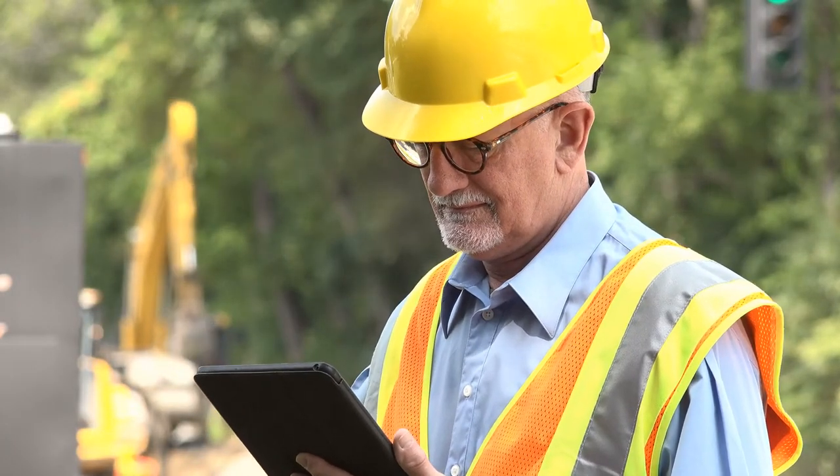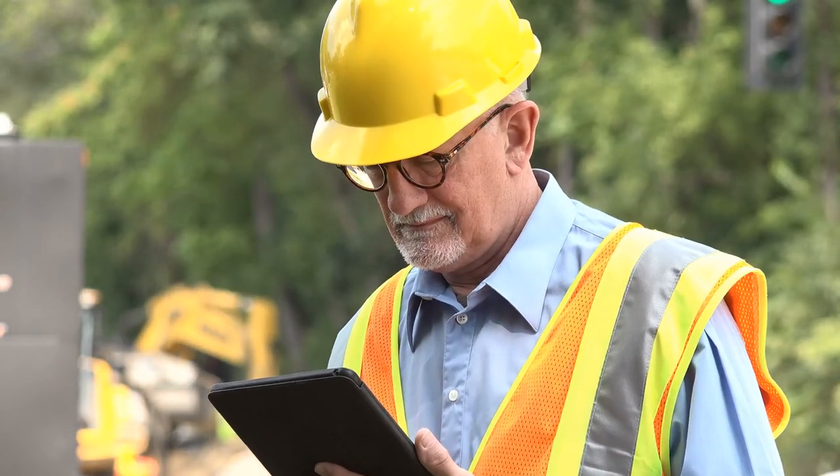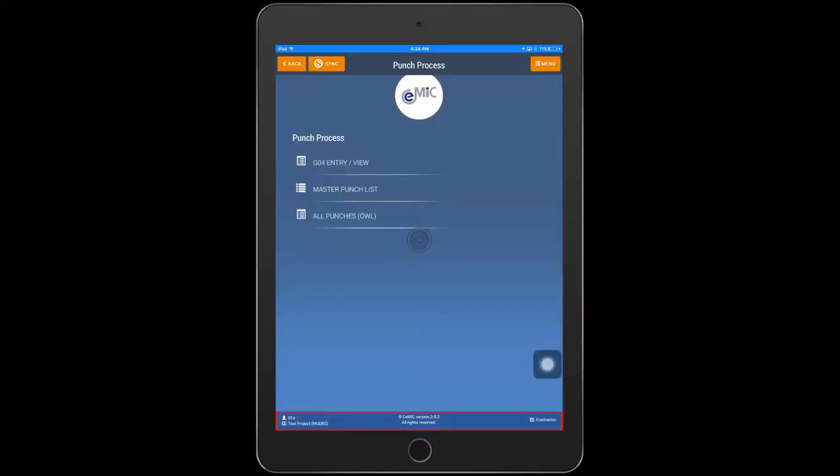Punch management is just as easy. On the mobile, tablet, or desktop, a tailor-made view lets your team see what is important. Here's an example from a construction project. You can access the outstanding work list, the master punch list, and the handover module.